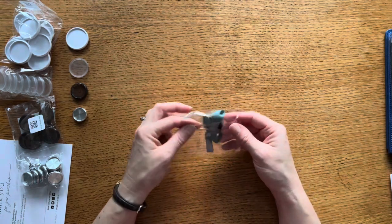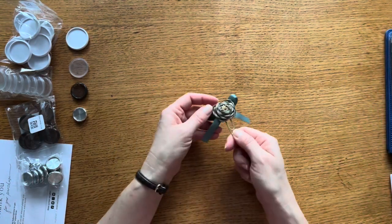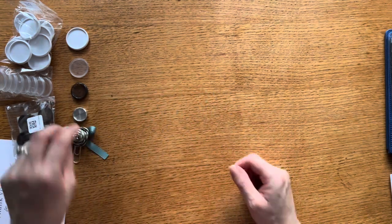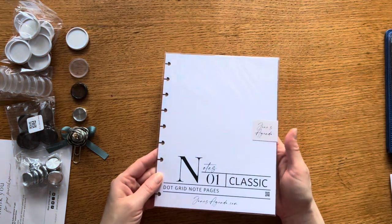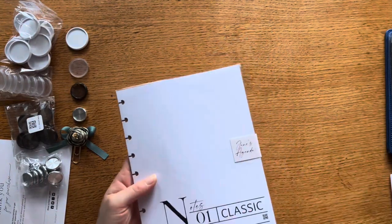I also got this cute little flower paper clip — it's been on clearance for quite a while and I just thought, why not? I like that the colors go with my September planning, so I might actually put that in my planner once I'm done filming.